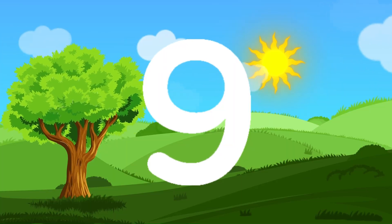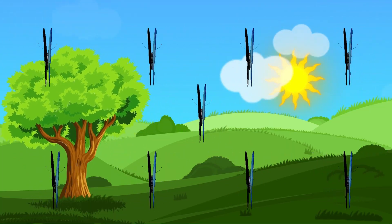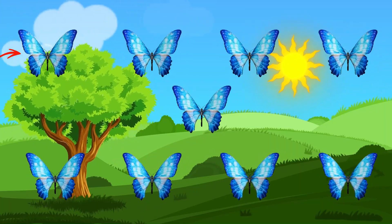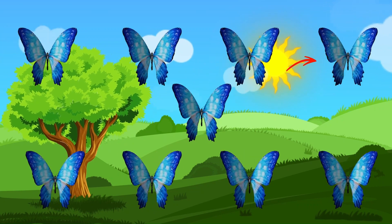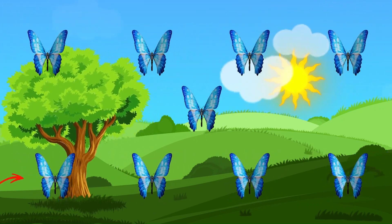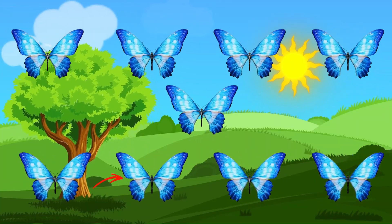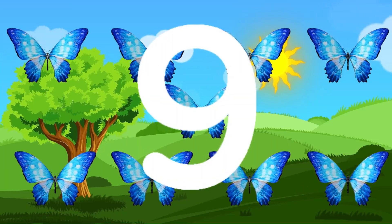Number 9. Wow! Nine beautiful butterflies. 1, 2, 3, 4, 5, 6, 7, 8, 9. Flying high and low.